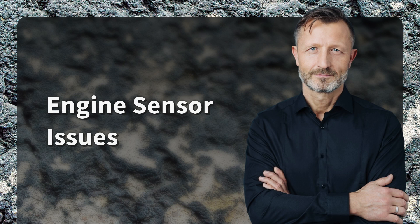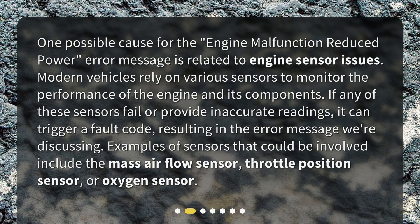Engine Sensor Issues. One possible cause for the engine malfunction reduced power error message is related to engine sensor issues. Modern vehicles rely on various sensors to monitor the performance of the engine and its components. If any of these sensors fail or provide inaccurate readings, it can trigger a fault code, resulting in the error message. Examples of sensors that could be involved include the mass airflow sensor, throttle position sensor, or oxygen sensor.